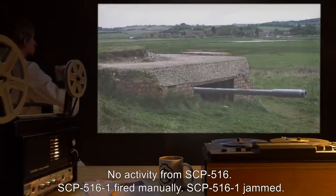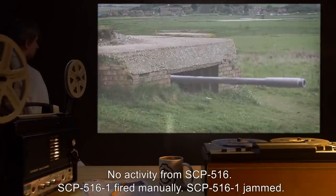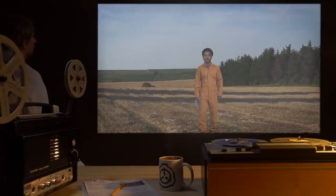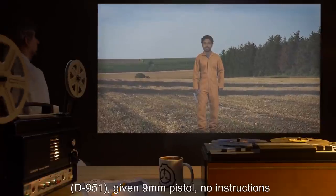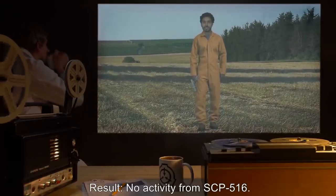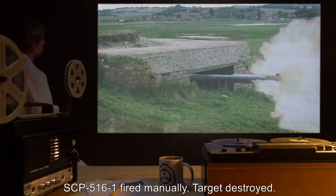Testing log 516-1D: Target — D-class personnel D-951, given 9mm pistol, no instructions. Result — no activity from SCP-516-1; SCP-516-1 fired manually; target destroyed.